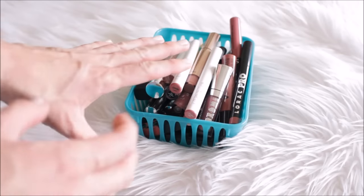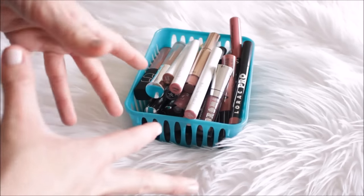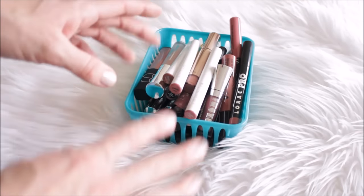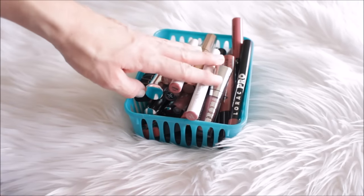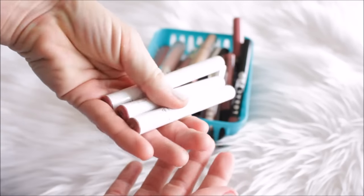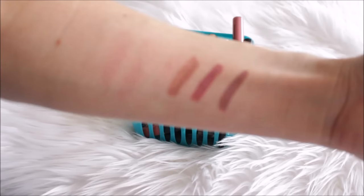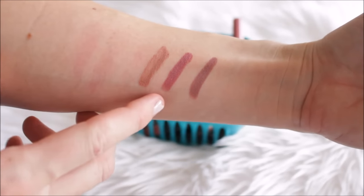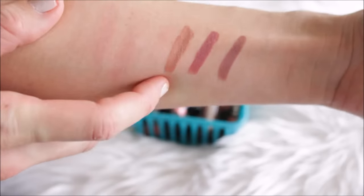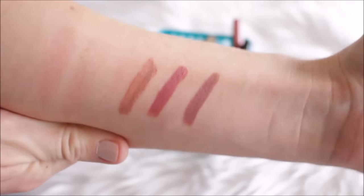In this container I have a bunch of different lipsticks — glosses, liquid lipsticks, just a bunch of random stuff. I have three ColourPop Lippy Sticks and I'd love to get more because I love them. The shades are Oh Snap, Lumiere, and Tootsie. I love all three of these — they're so unique. Lumiere is so gorgeous and Oh Snap is just like a perfect brown nude. They're great lipsticks for only $5.